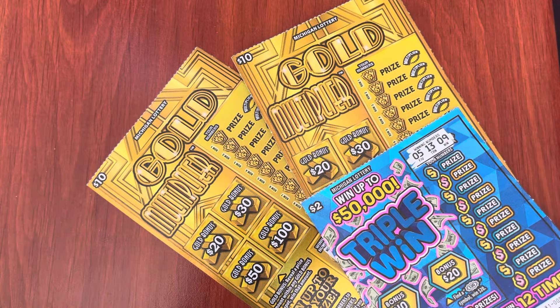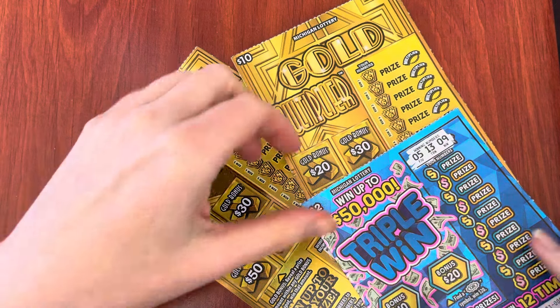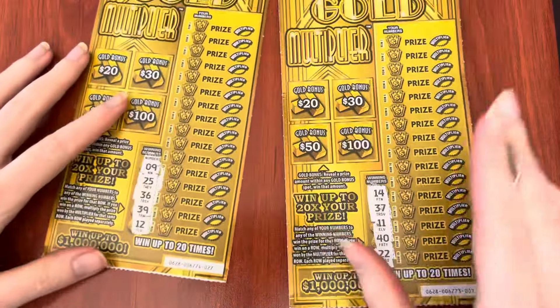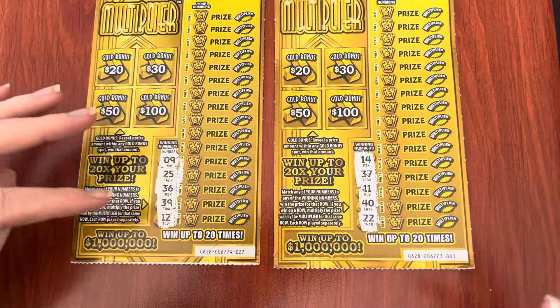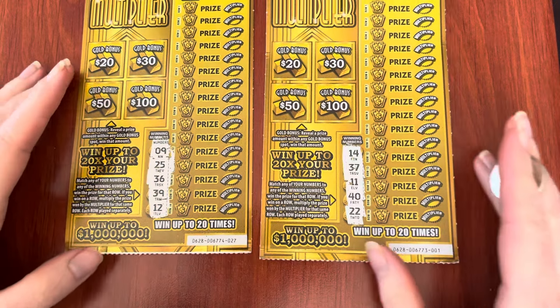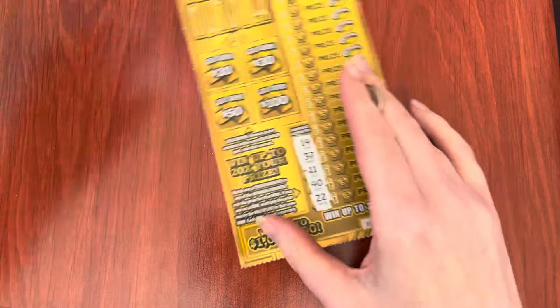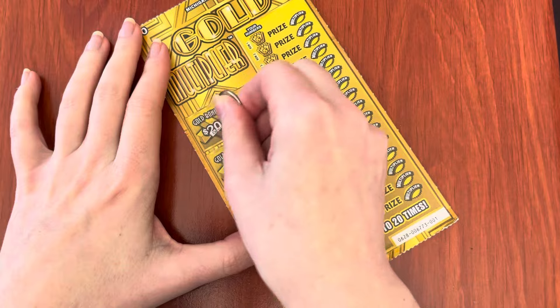Happy Sunday everyone, and today I have two of the Gold Multiplier tickets from the Michigan Lottery. They're lots of fun and a triple win. These are from different packs, so we're really gambling here. They are one pack off. Anyway, 27 and 1, and we'll just see if I get lucky. I like being lucky. We're looking for prize amounts in the gold bonus areas.